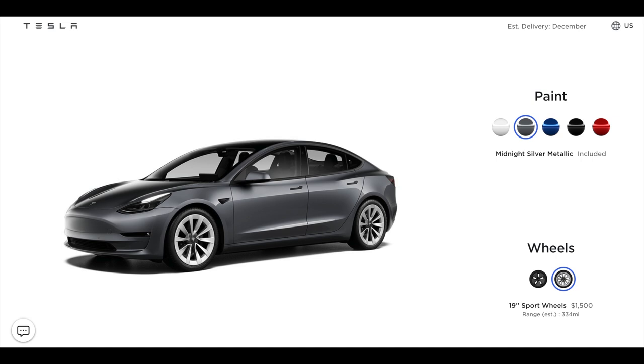If you missed it, the silver metallic color is now free. The white pearl is still included, and silver metallic is now free — but this comes with a caveat of another round of price increases of $1,000. So you're getting silver metallic included, but there is a price increase, so it's sort of a wash. If you're considering silver metallic and you're okay with the price, it is now included.